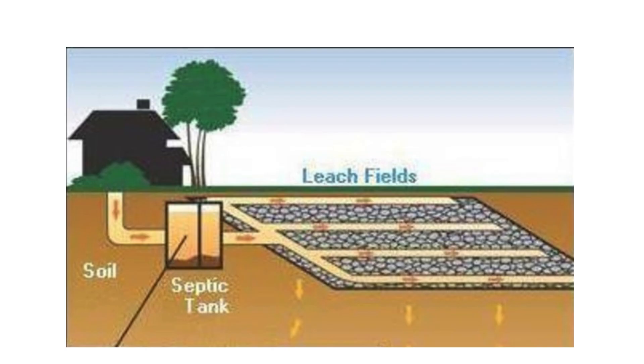A septic system is essentially a three-stage filter. The tank filters out the solids on the first stage where they settle or float. The liquid then flows out to the second stage, the drain or leach field, where the majority of bacteria and biomat are separated from the water. The water then percolates through the third stage, the soil, which filters the remaining soluble organic matter, particulates, bacteria, and microbes.